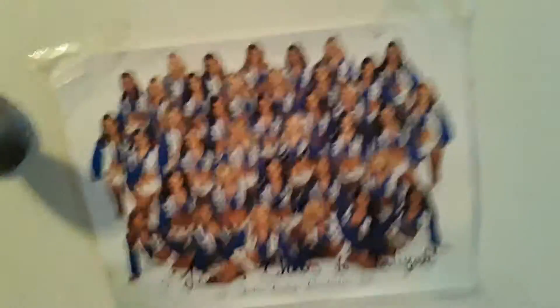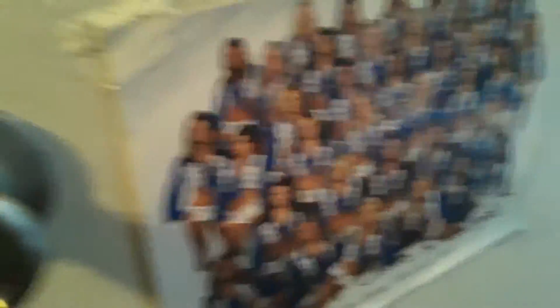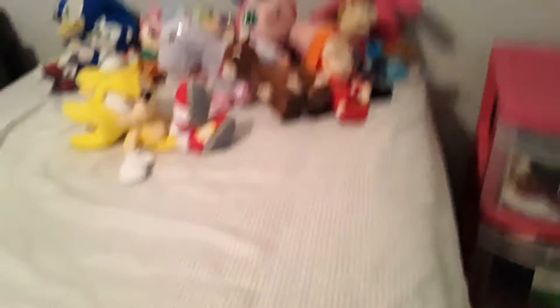Look at this — it's signed by cheerleaders! We went somewhere and saw a whole bunch of cheerleaders. My sister went with them and she got a signed thing, I got a photo, and I got to hold one of their pom-poms. It was really sick.